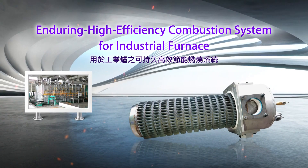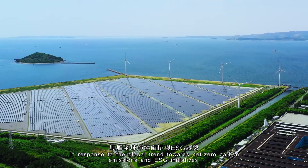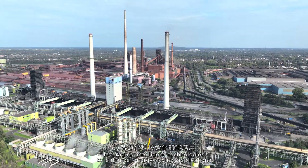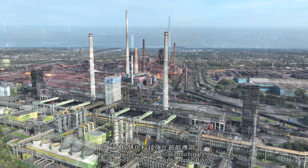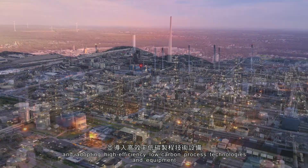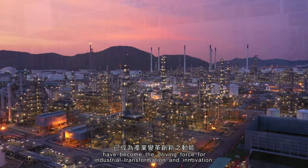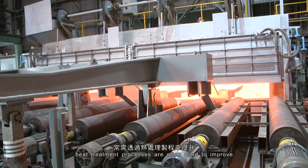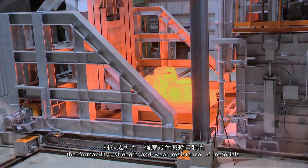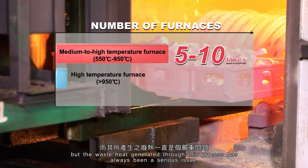Enduring High Efficiency Combustion System for Industrial Furnace. In response to the global trend towards net-zero carbon emissions and ESG initiatives, leveraging intelligent technologies to enhance energy-saving applications and adopting high-efficiency low-carbon process technologies and equipment have become the driving force for industrial transformation and innovation. In the metal industry, heat treatment processes are often used to improve the formability, strength and wear resistance of materials. But the waste heat generated through this process has always been a serious issue.